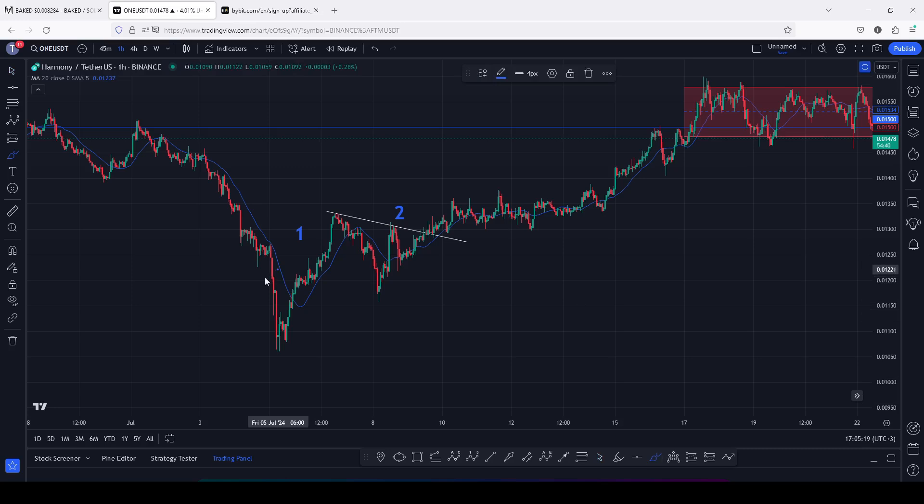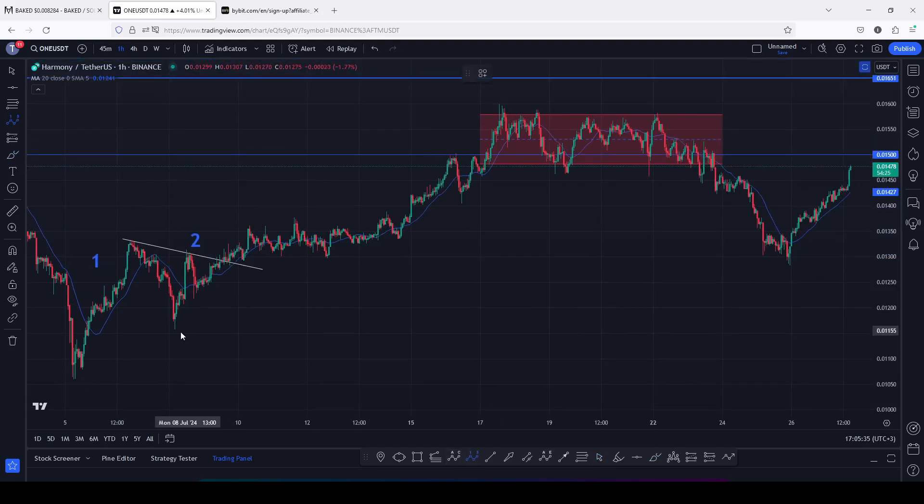Since the 5th of July, when we saw this massive breakdown move, we saw Harmony ONE give us a very nice bounce to the upside where we first picked in a wave 1 setup. After completing that wave 1 setup, we continued to follow the Elliott wave structure where we picked in this Elliott wave count one in a move that gave us a high above 0.01599.